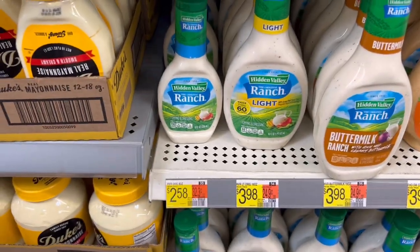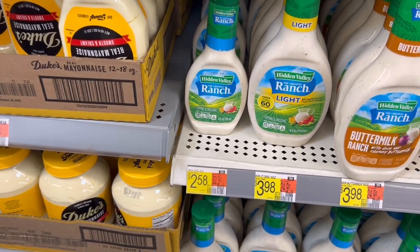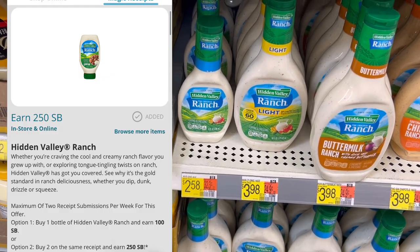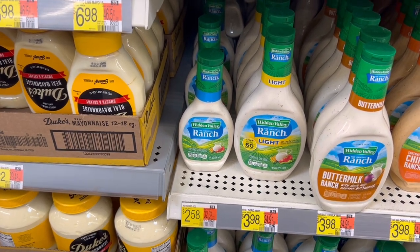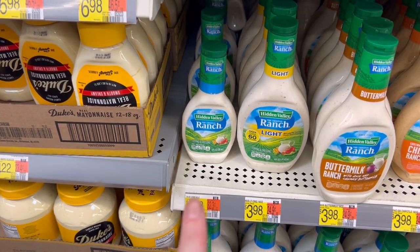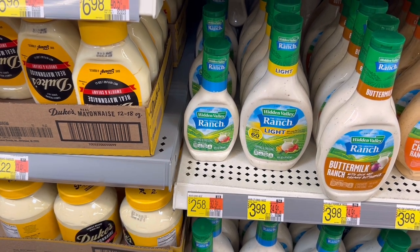Up next is a deal on Hidden Valley Ranch — I'm getting this cute little bottle for $2.58, so $5.16 for two. I'm going to submit to Swagbucks for $2.50 back on two — this size is included — and submit to Ibotta for $0.50 back when I buy two. I also have a $0.75 point offer on Fetch, limit of one — makes them $0.71 a piece. My sister basically drinks ranch, so I'm grabbing these for her.